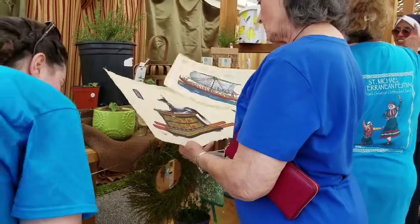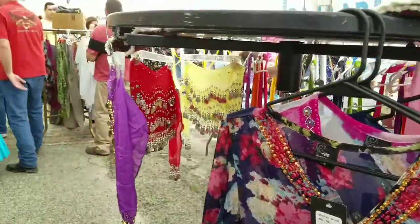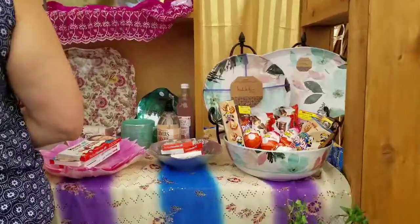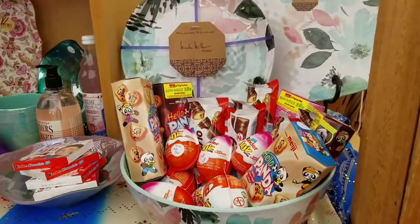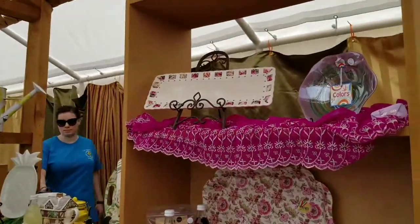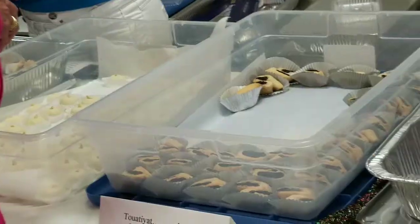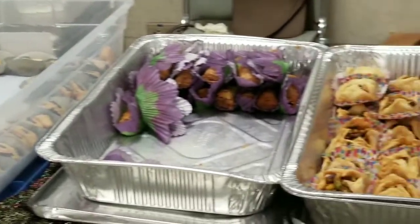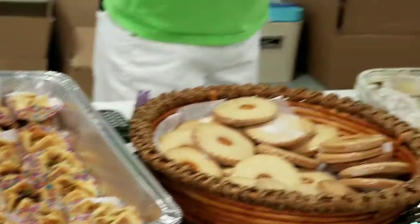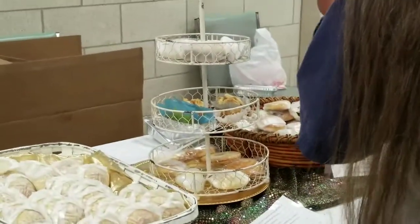And there was shopping. Baklava and more — all kinds of Mediterranean pastries.